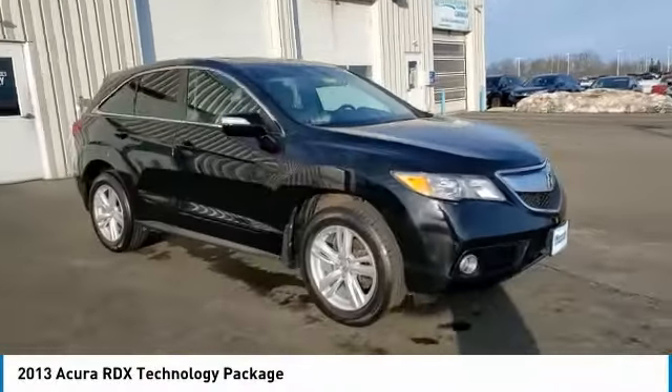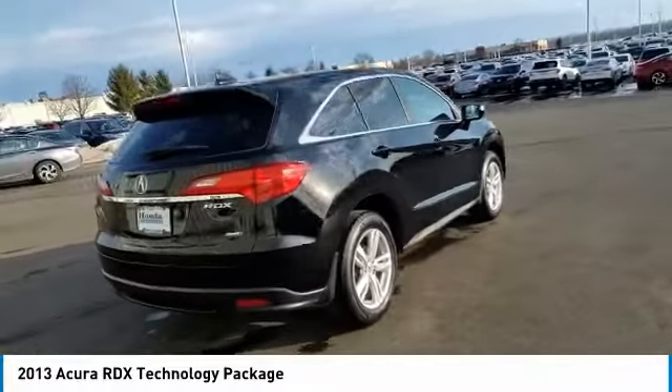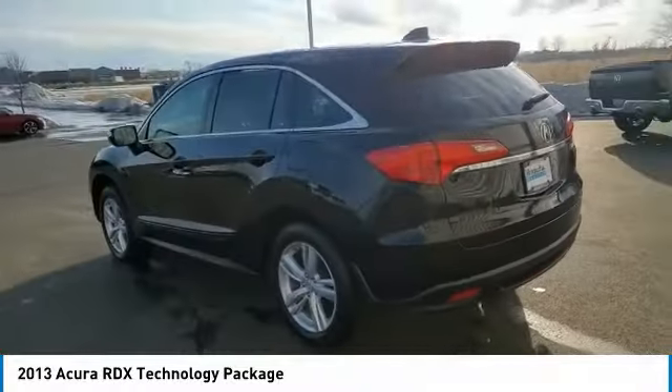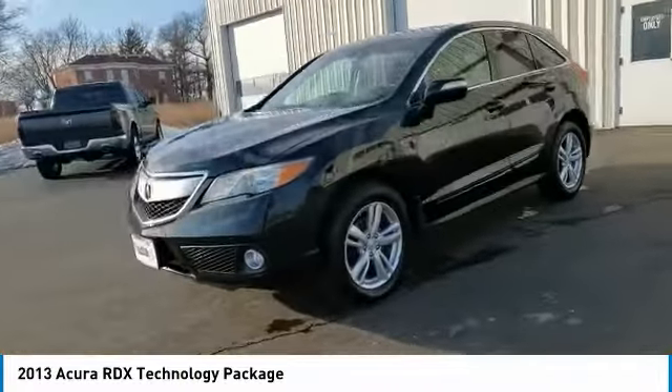Make a great choice today with the 2013 RDX. Viewed as Acura's answer to BMW's sporty X3, the RDX offers a stylish interior, plenty of sport, and a nice amount of utility. This vehicle has less than 100,000 miles.